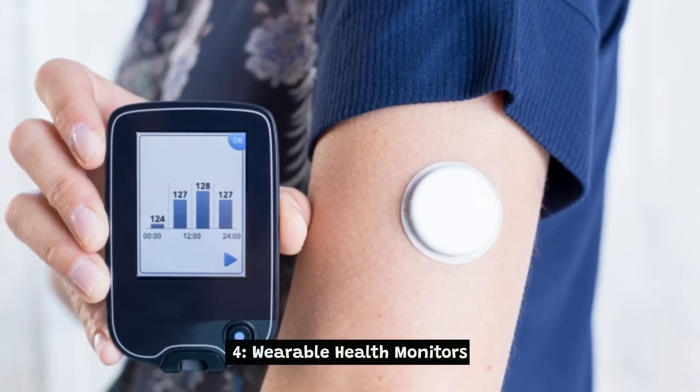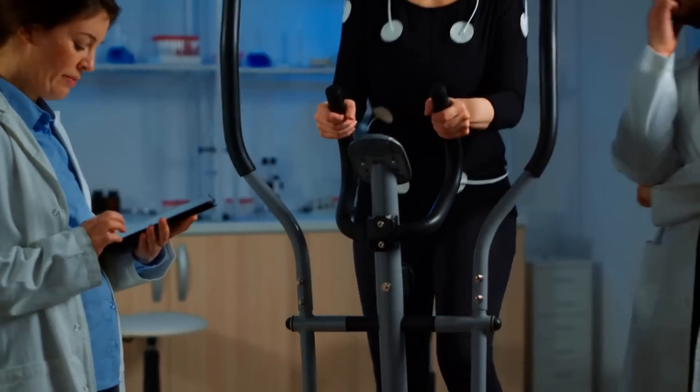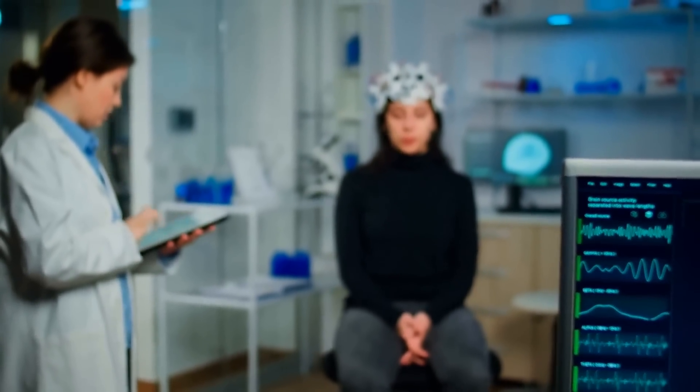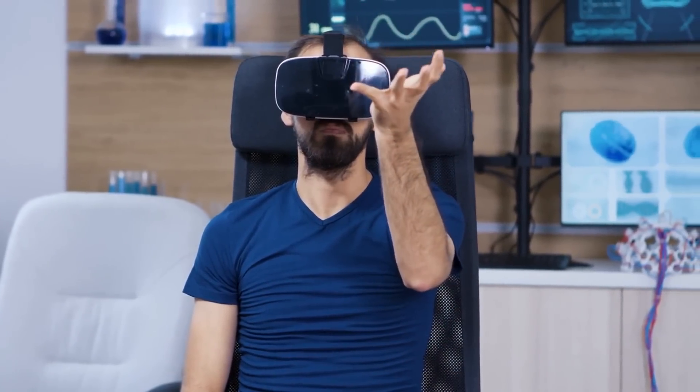4. Wearable health monitors are electronic devices worn on the body, such as fitness trackers, smartwatches, and health monitors, to track and monitor various aspects of a person's health and well-being. These devices are typically equipped with sensors and software that can measure things like heart rate, blood pressure, activity levels, sleep patterns, and more.